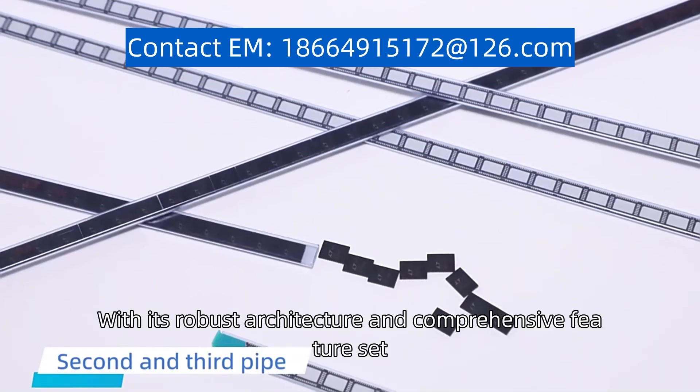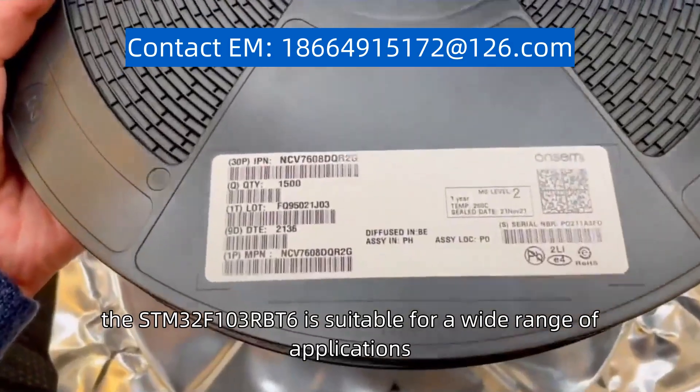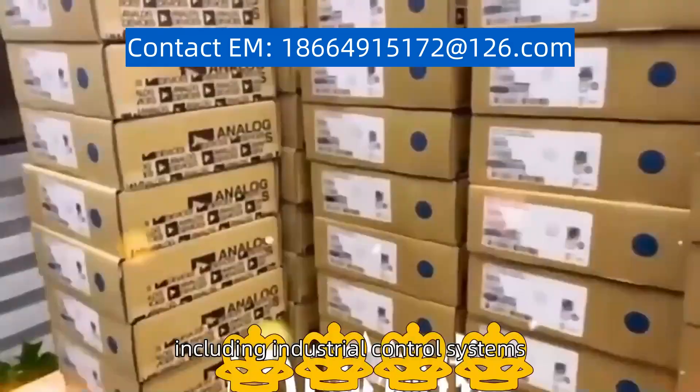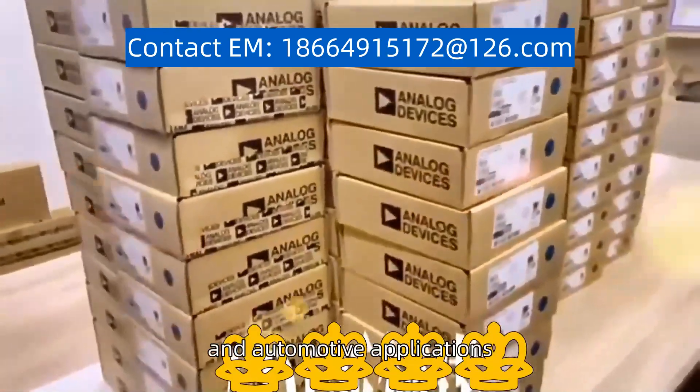With its robust architecture and comprehensive feature set, the STM32F103RBT6 is suitable for a wide range of applications, including industrial control systems, consumer electronics, and automotive applications.